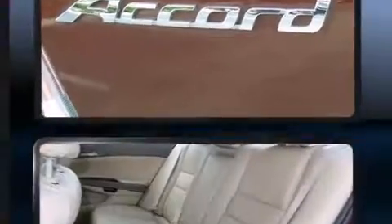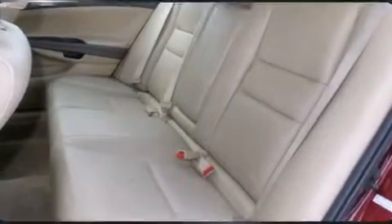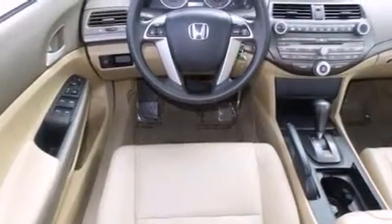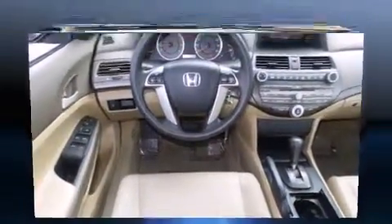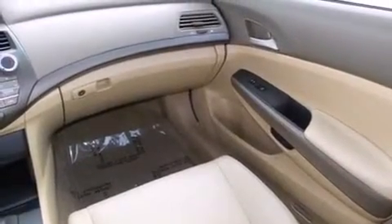Honda ensures the safety and security of its passengers with equipment such as dual front-impact airbags with occupant-sensing airbag, front-side impact airbags, traction control, brake assist, and four-wheel disc brakes with ABS.